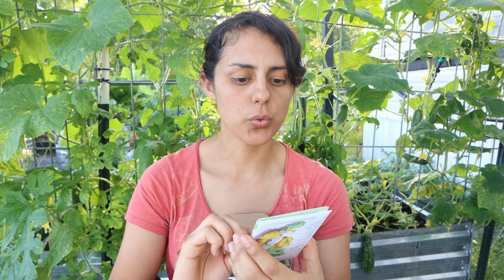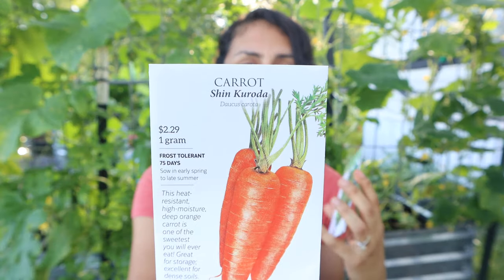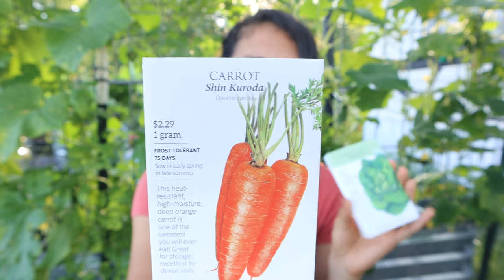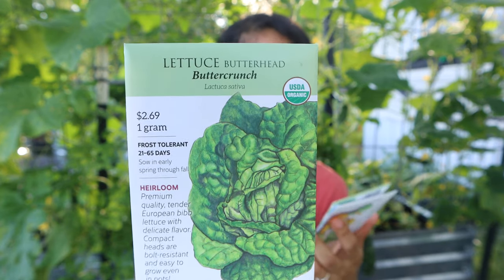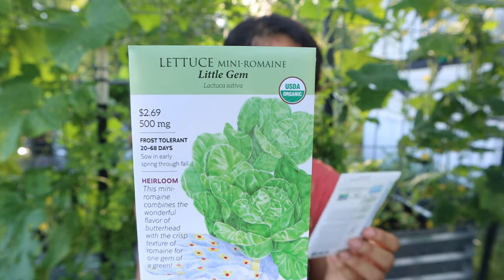I've got Shin Kuroda carrots — I'm not sure if I say that right. I'm definitely going to start carrots in the fall. I also got butter crunch lettuce — can't get enough of butter crunch. Definitely going to start that in the fall as well.